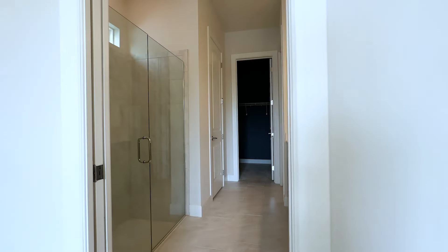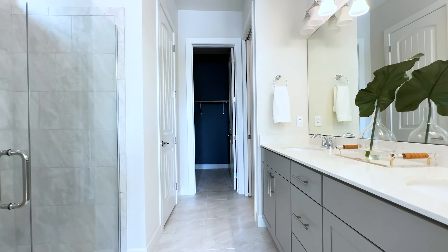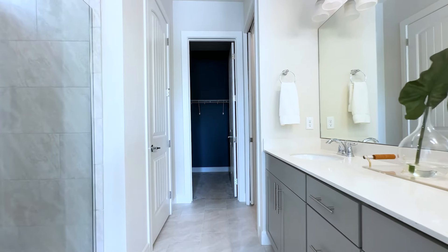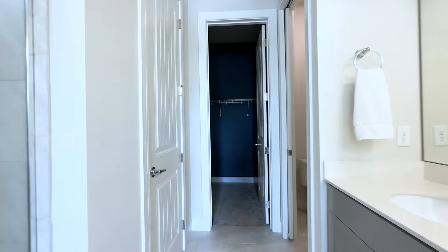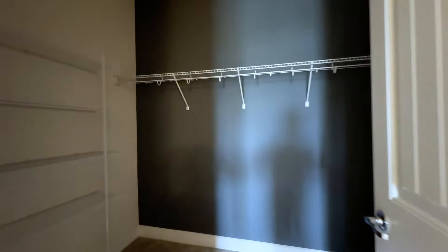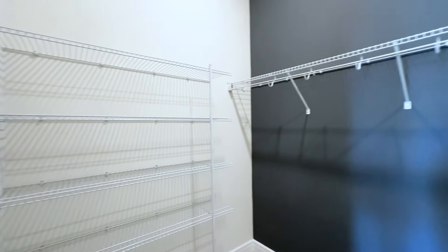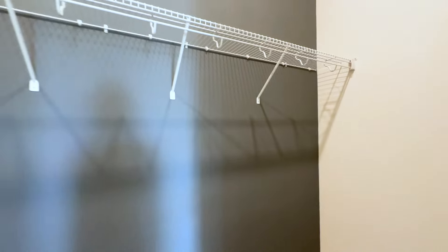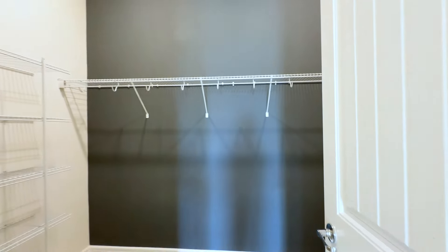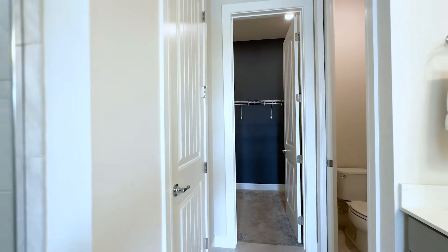Let's go to the primary bath. Double vanity, great shaker-style cabinet. Toilet. And then back here we have the closet. There's another linen closet right there.